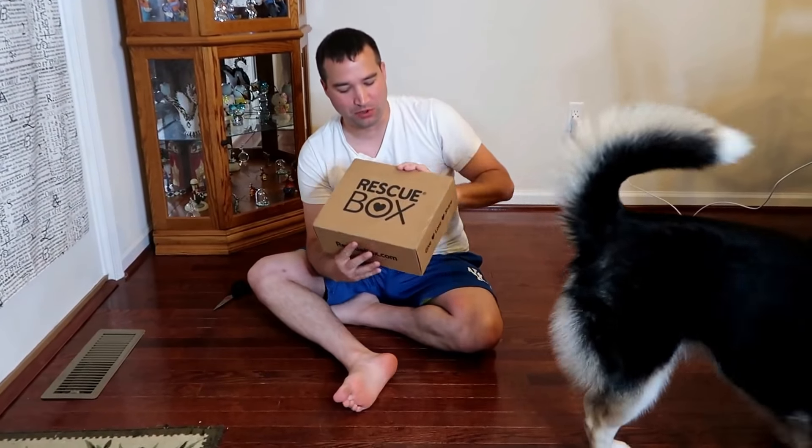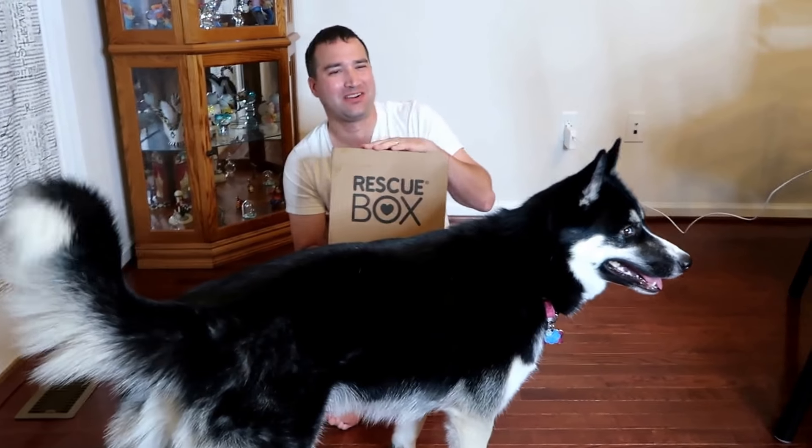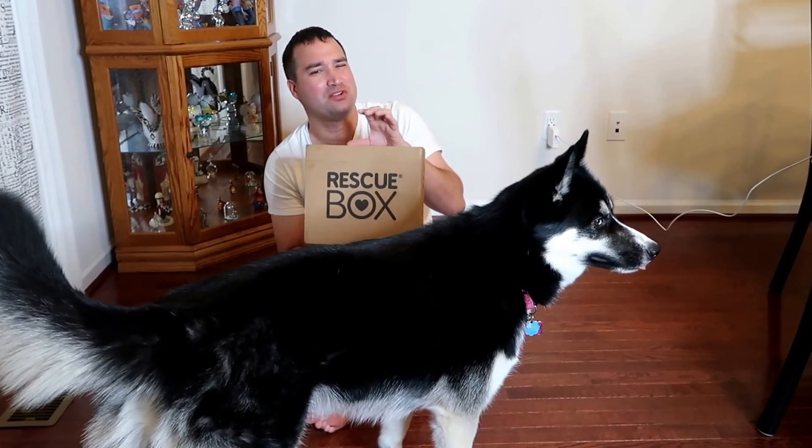If you're not familiar with Rescue Box, it's a monthly subscription for your dog that comes with toys and treats. It starts at around $32 a month. I get so many different monthly subscriptions it's hard to keep up with the prices, but if you pay for the entire year it is definitely much cheaper.